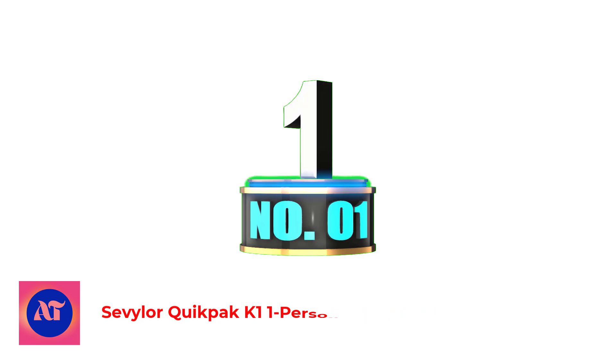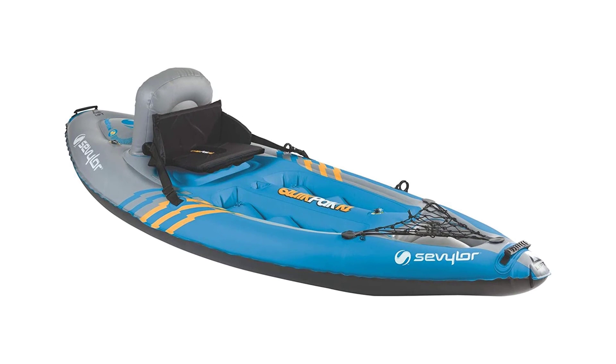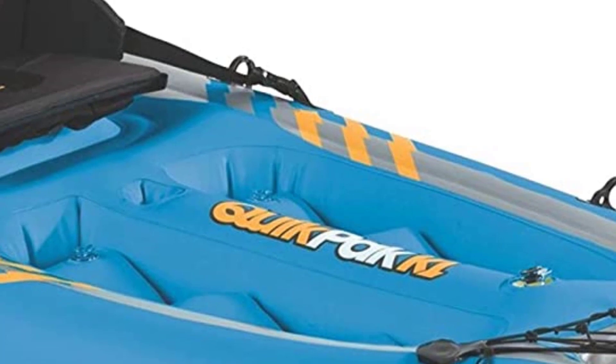Number 1: Sevylor Quickpack K1 One-Person Kayak Blue. I think this is one of the best inflatable fishing kayaks for budget-conscious people. If you're just getting into the inflatable kayak space or you're just looking for something that will let you explore calm water, then the Sevylor Quickpack One-Person Kayak is a good choice.